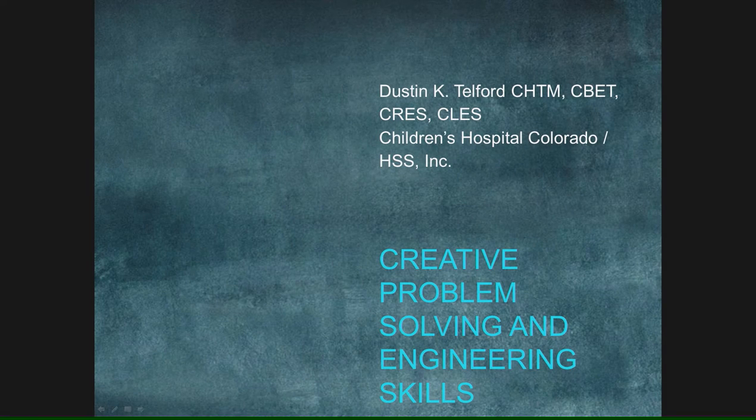Hi, I'm Dustin Telford. I work for Children's Hospital Colorado. My employer is HSS Incorporated, a third-party provider of services. I'm the manager there at the hospital at this time.